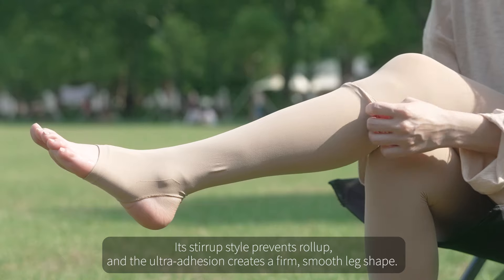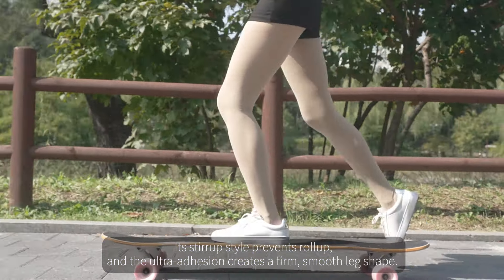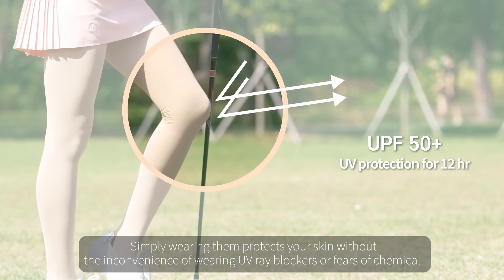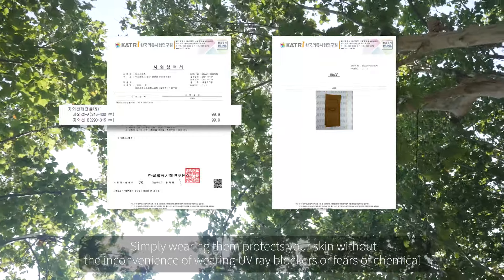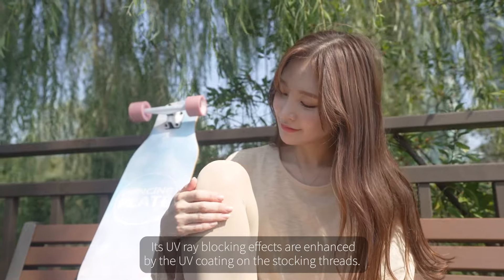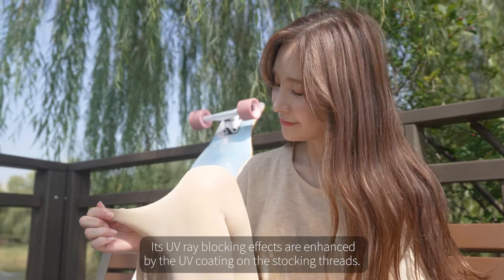Its stirrup style prevents roll-up, and the ultra-adhesion creates a firm, smooth leg shape. Simply wearing them protects your skin without the inconvenience of wearing UV-ray blockers or fears of chemical substances. Its UV-ray-blocking effects are enhanced by the UV-coating on the stocking threads.